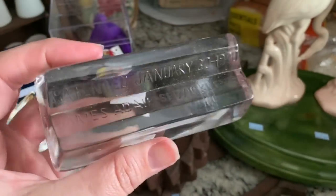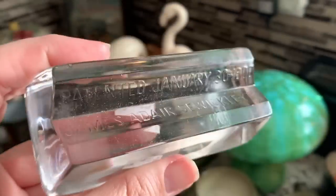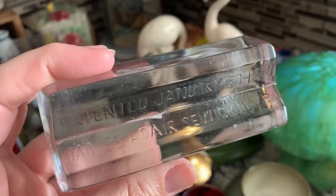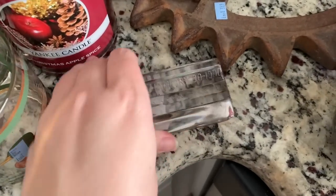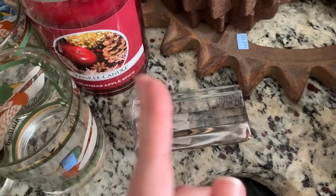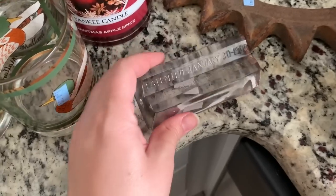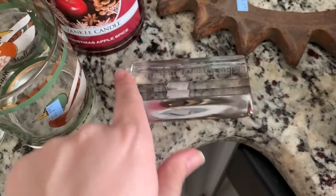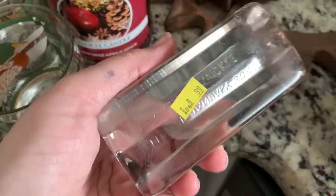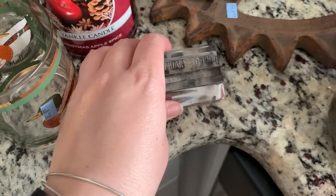I found this glass paperweight. It says patented January 30th, 1900 — which is true, this is from 1900 — James Adair. This is a paperweight that would have had a spiral spring to hold letters. It just doesn't have the spring here, but you could use it as a pen holder on your desk. This was regular price, 99 cents, and I picked it up today.